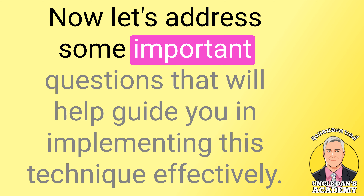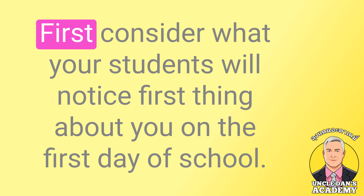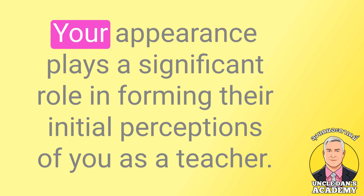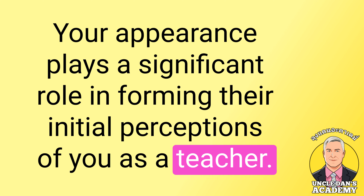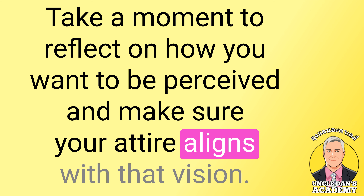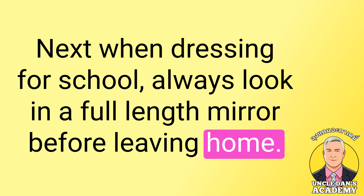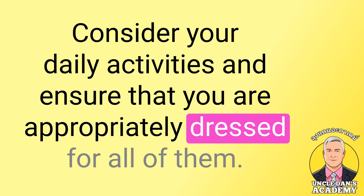Now let's address some important questions that will help guide you in implementing this technique effectively. First, consider what your students will notice first thing about you on the first day of school. Your appearance plays a significant role in forming their initial perceptions of you as a teacher. Take a moment to reflect on how you want to be perceived and make sure your attire aligns with that vision. When dressing for school, always look in a full-length mirror before leaving home, and consider your daily activities to ensure you are appropriately dressed for all of them.